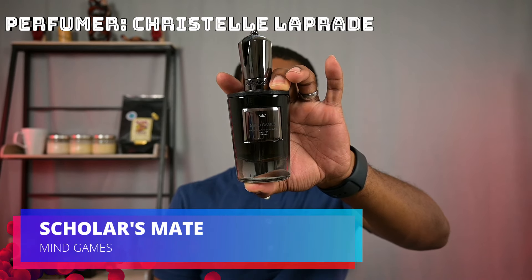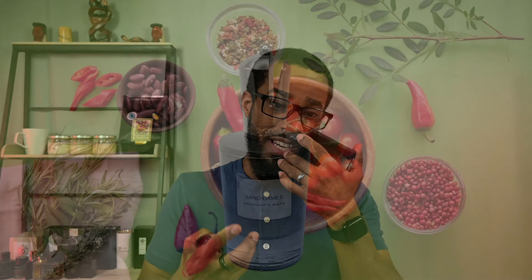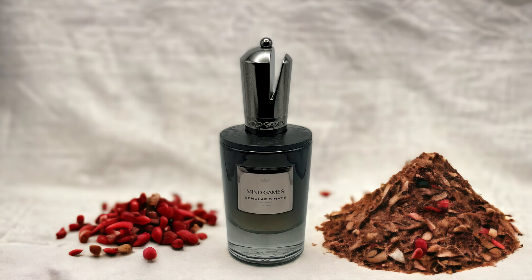Next one is coming from Mind Games, and this is Scholar's Mate. So this one is kind of a play on Santal 33 from Le Labo, but if I remember correctly, Santal 33 does not really have a spice profile, while this one does. This one is very spicy, very smoky, not really ashy, but very brash compared to Santal 33. The listed note is pimento — it has that kind of hot heat, but somewhat still fresh kind of spice profile. The spice is accentuated with the dryness and smokiness of the wood — there's some very smoky vetiver, very dry cedar and sandalwood combination, and a note of fig milk to kind of balance those things out.